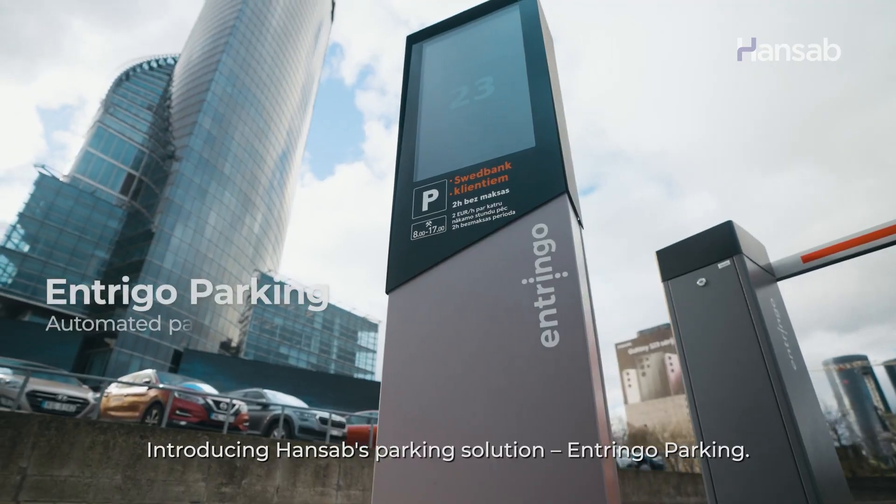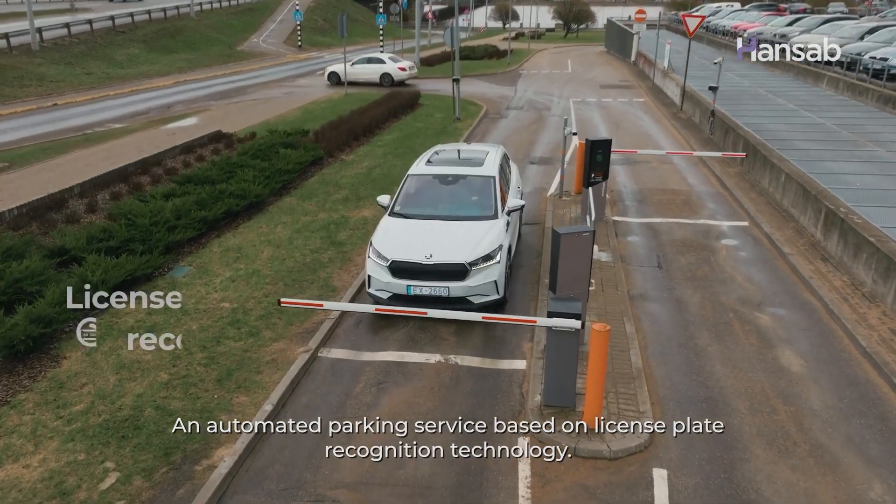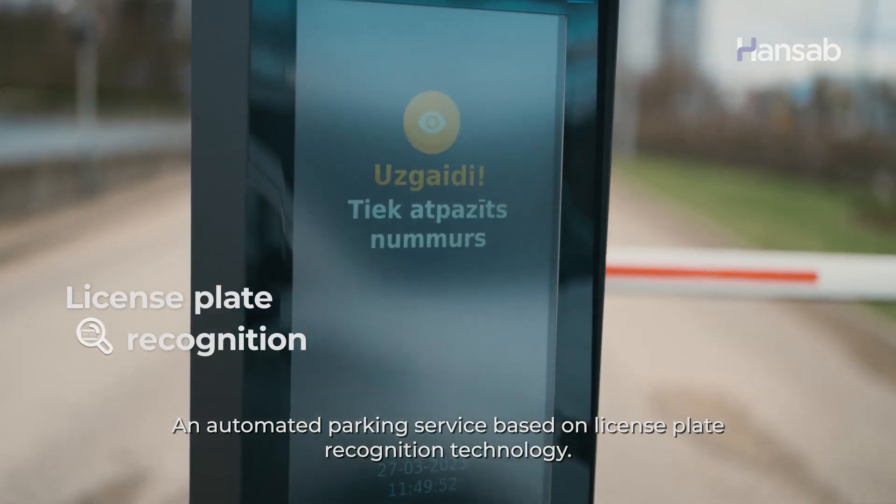Introducing Hansab's parking solution, Entringo Parking, an automated parking service based on license plate recognition technology.